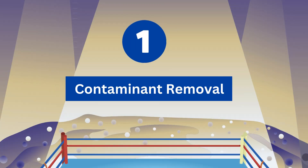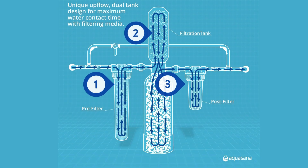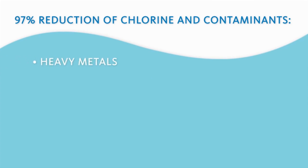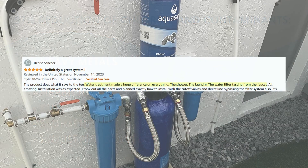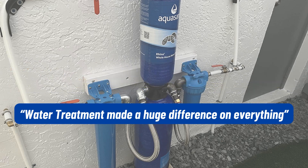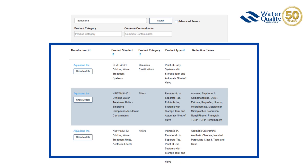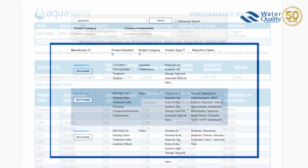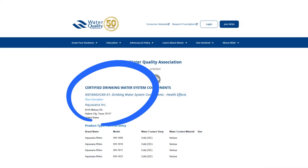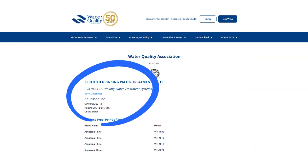Round 1: Contaminants Removed. Aquasana Rhino has a three-stage filtration system that removes 97% of impurities, including chlorine, sediments, chemicals, dirt, rust, debris, and silt. It further removes bad taste and odor and stops microbial growth. The Rhino tank has been tested and certified by WQA under NSF 42 for chlorine, NSF 61 for material safety, along with CSA B483.1.